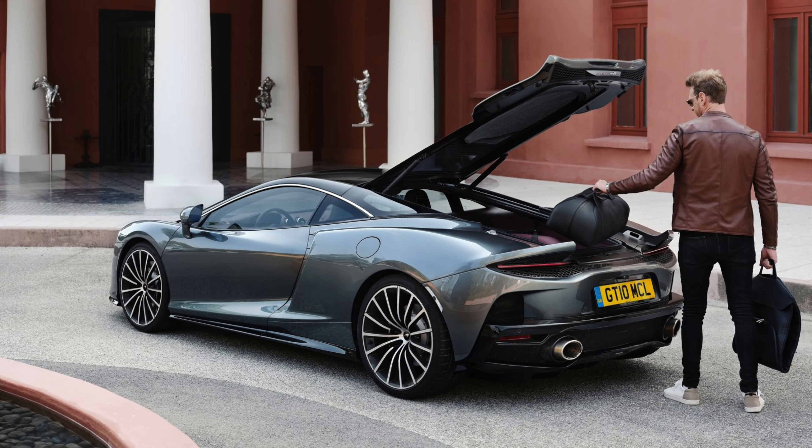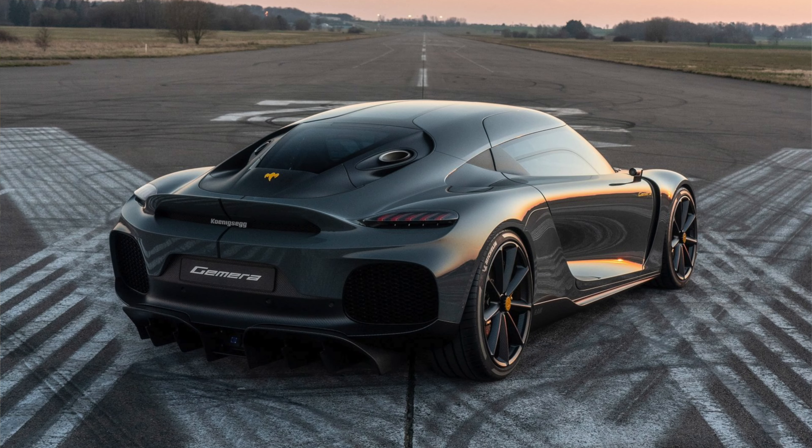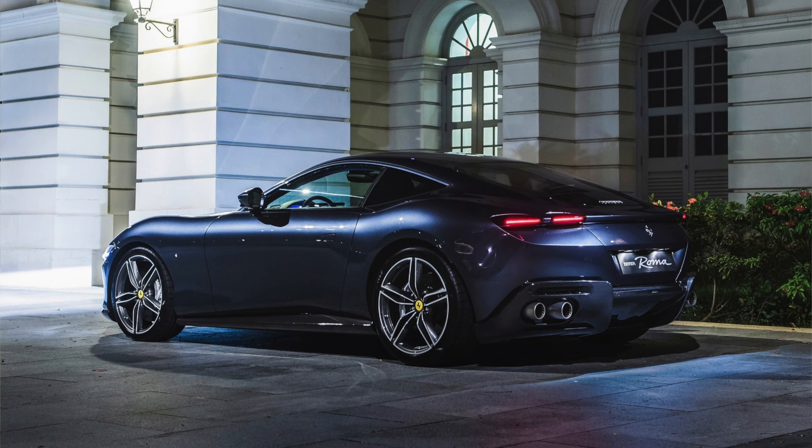Next up we've got the McLaren GT. You're starting to see a lot of supercar manufacturers coming out with GT cars — McLaren's GT, Porsche's 911, the new Ferrari Roma, the new Koenigsegg Gemera. I think the McLaren GT is a little bit overrated, because for the same kind of money I think the 911 is a better option and the Ferrari Roma is also a better option. Not to say the McLaren is necessarily a bad car, but it is definitely an overrated car.